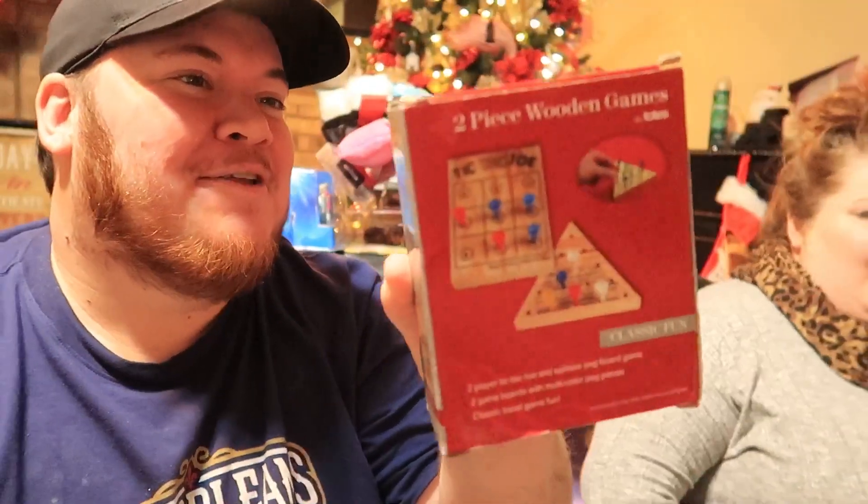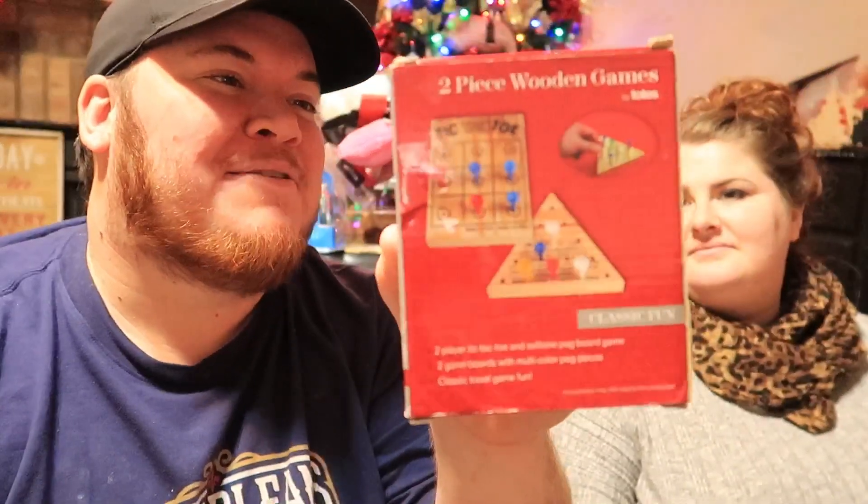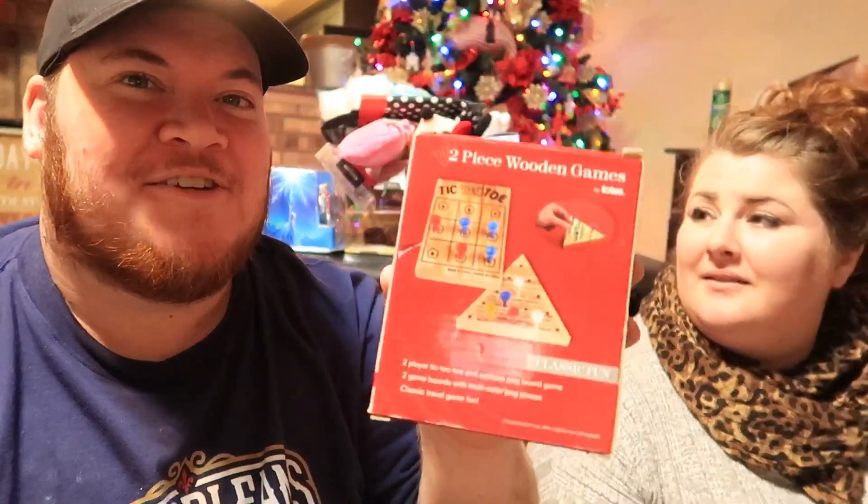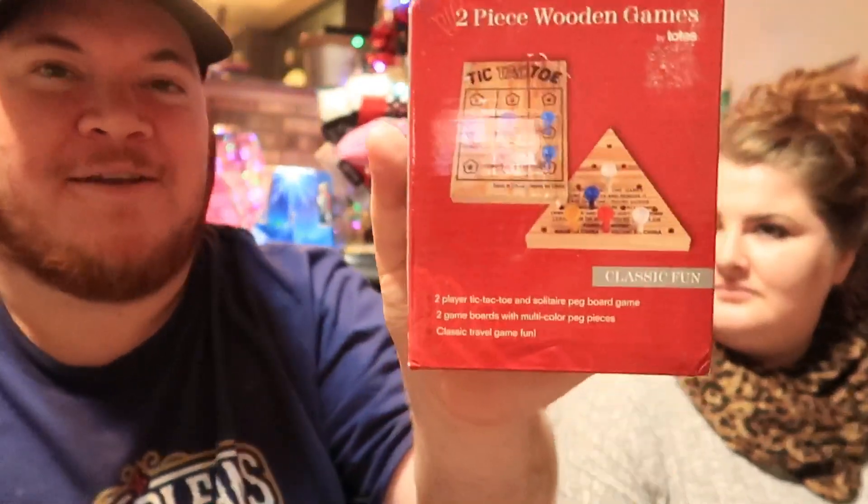We also got her this two-piece wooden game by Totes — it's the little tic-tac-toe thing you always see at Cracker Barrel that she's obsessed with. She loves it every time we go there. The pieces are golf tees, so you can buy new ones pretty easily.